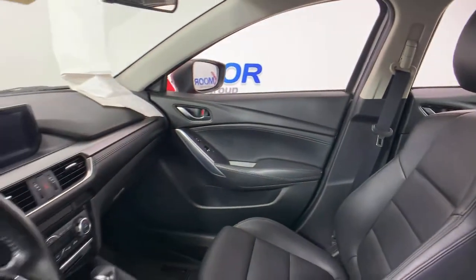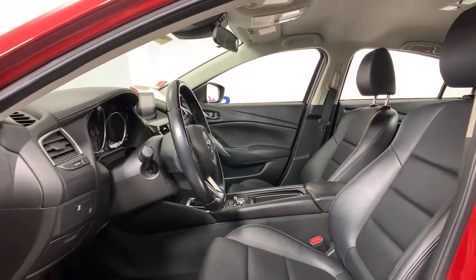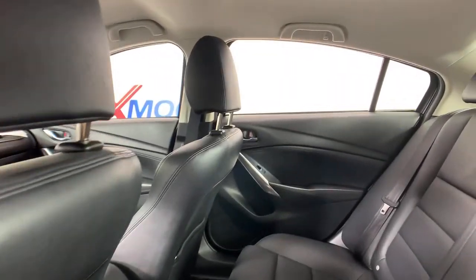This surprisingly affordable midsize offers an above-class cabin and a premium-feeling driving experience that satisfies and re-energizes you on every journey.